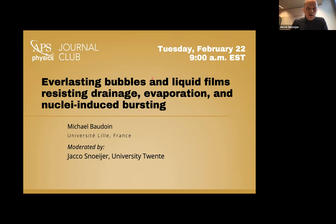The paper is about Everlasting Bubbles. It will be presented by Mikael Beaudoin from University of Lille. Let me also mention Amérique Roux and Alexis Duchesne as co-authors of this beautiful work.